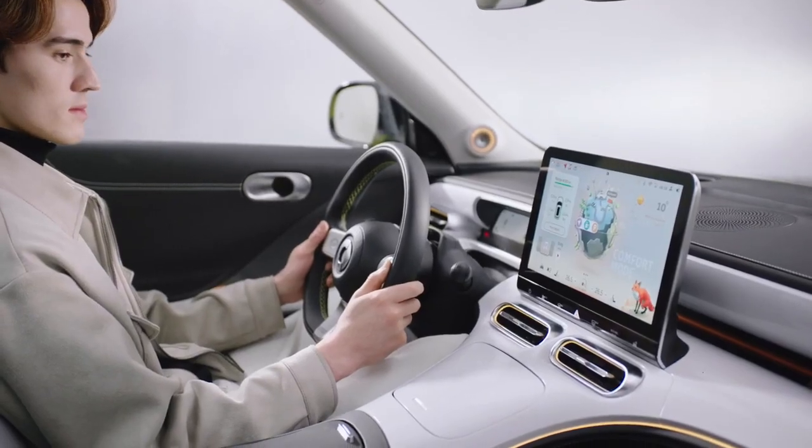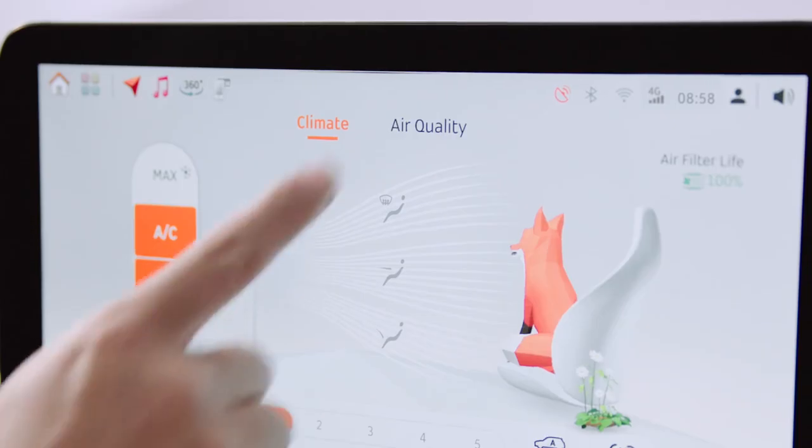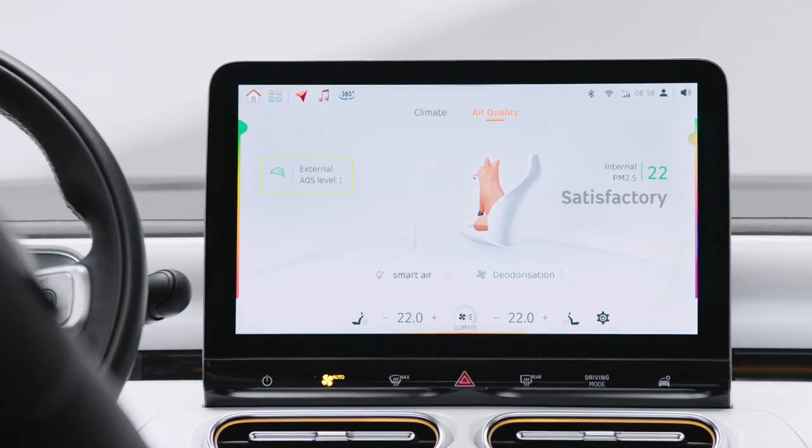The vehicle is equipped with an air quality system (AQS). On the climate interface, tap the air quality tab to view the current AQS level outside the vehicle and the PM 2.5 value inside the vehicle.